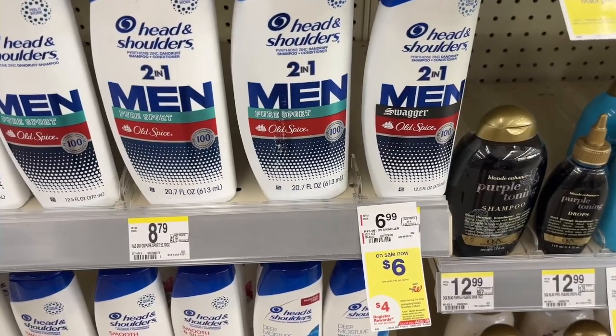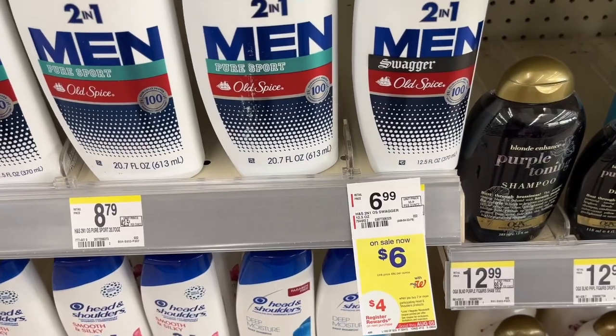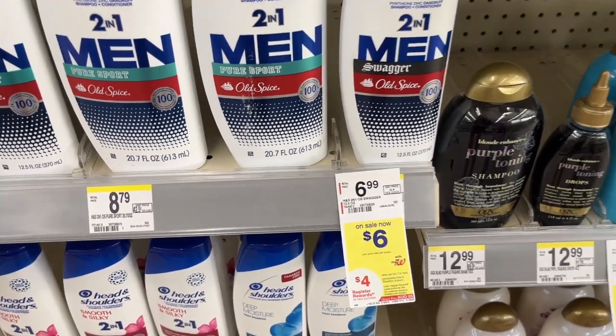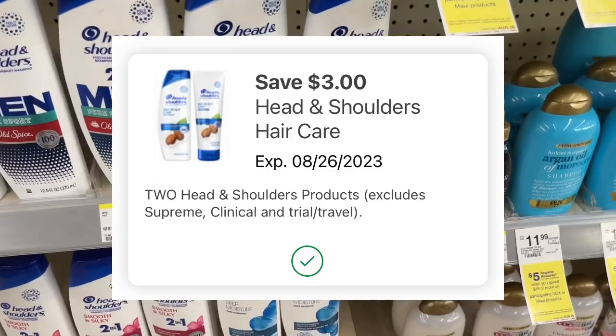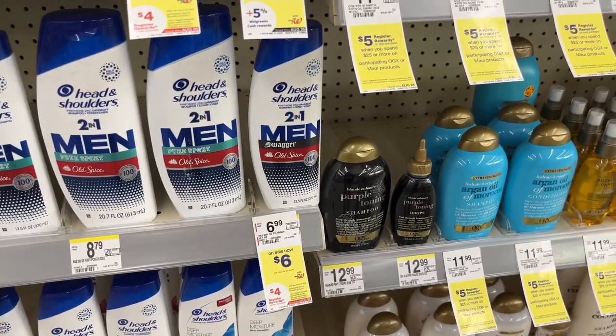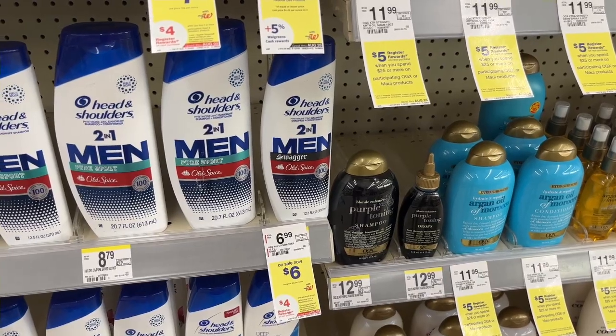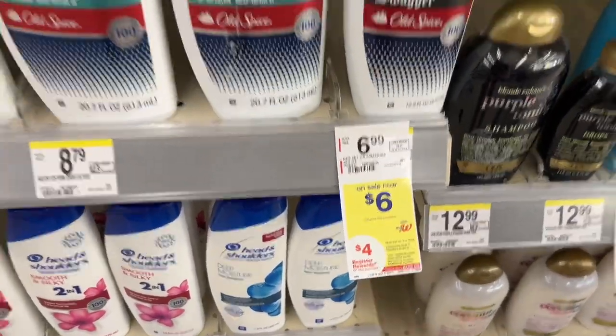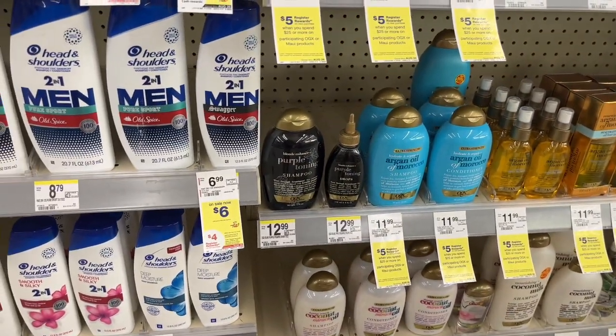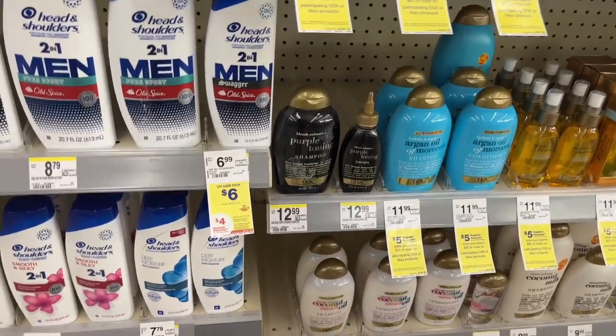If you like Head & Shoulders, there is a special this week — $6 on this Head & Shoulders. There is a $3 off two digital, so if you buy two it will be $12. Use the $3 off two digital and you'll pay $9, then get $4 back in register rewards. That makes the final cost $5, or just $2.50 each.